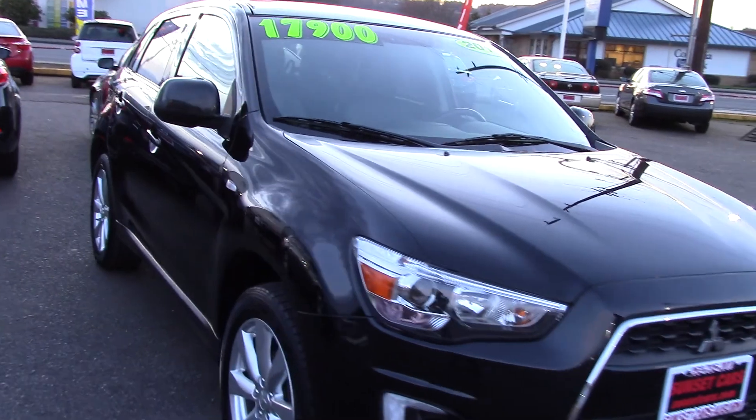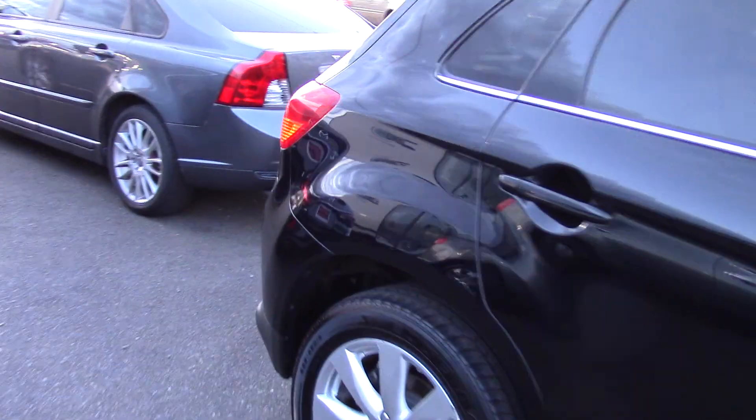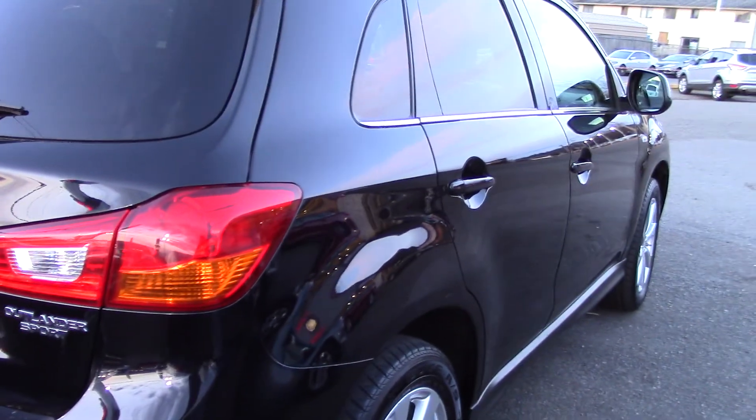It's a 2015 Mitsubishi Outlander Sport SE. Stock number 97521. And if you type that number in on our website, SunsetCars.com, you're going to get to see all of the features that this car has.